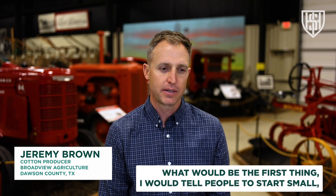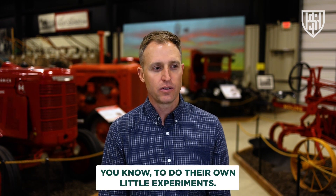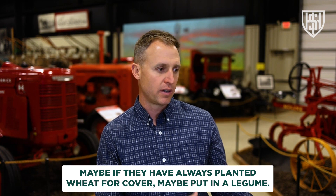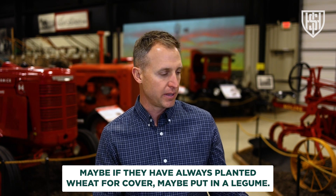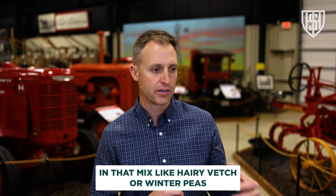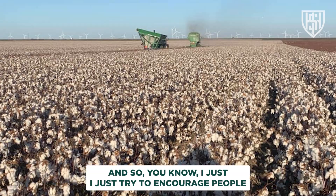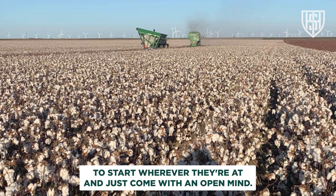People call me from time to time and ask what I would tell them — the first thing I'd say is to start small. Try to do your own little experiments. Maybe if you've always planted wheat for cover, put in a legume like hairy vetch, winter peas, or some clover. You've got to see the results yourself. I just try to encourage people to start wherever they're at and come with an open mind.